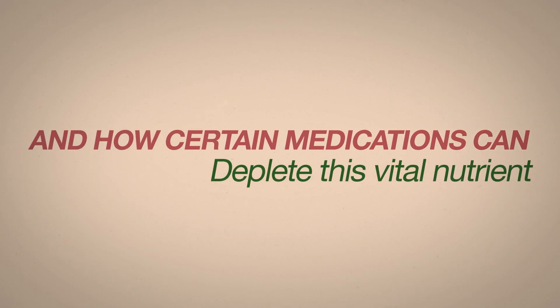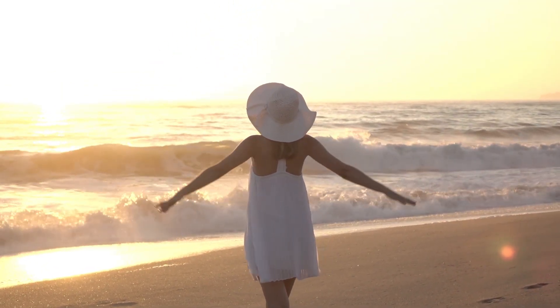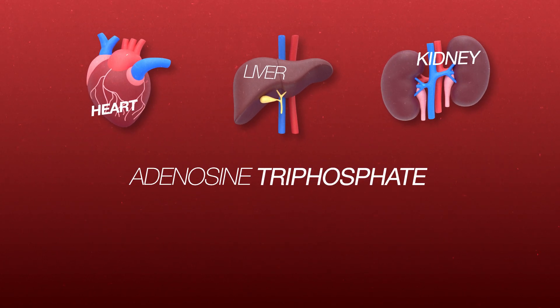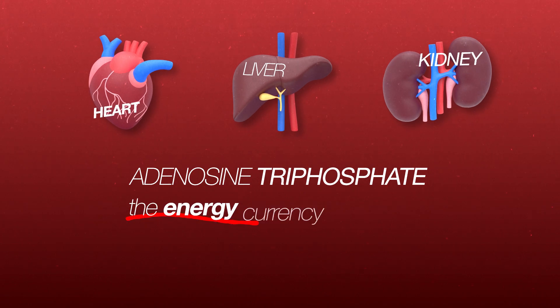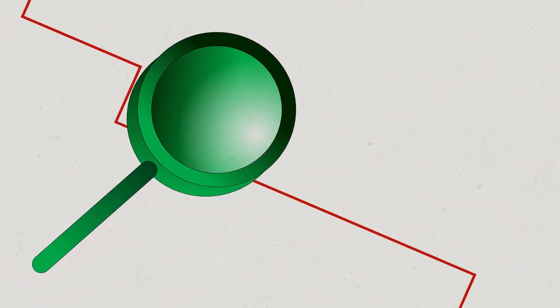First, let's talk about what coenzyme Q10 is and why it's so important. Coenzyme Q10 is a powerful antioxidant that plays a key role in energy production within our cells. It's particularly concentrated in the heart, liver, and kidneys, where it helps to generate adenosine triphosphate, or ATP — the energy currency of our cells, as you may remember from biology class. This makes it essential not just for energy but also for maintaining cardiovascular health and overall vitality.